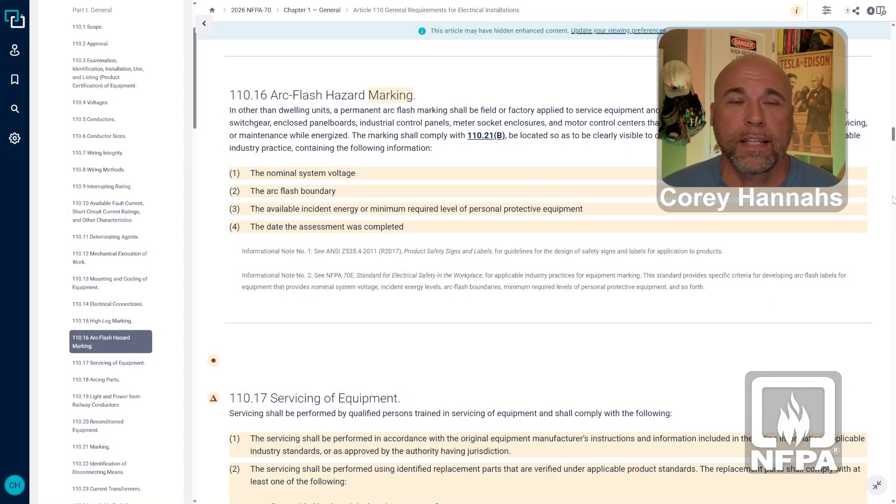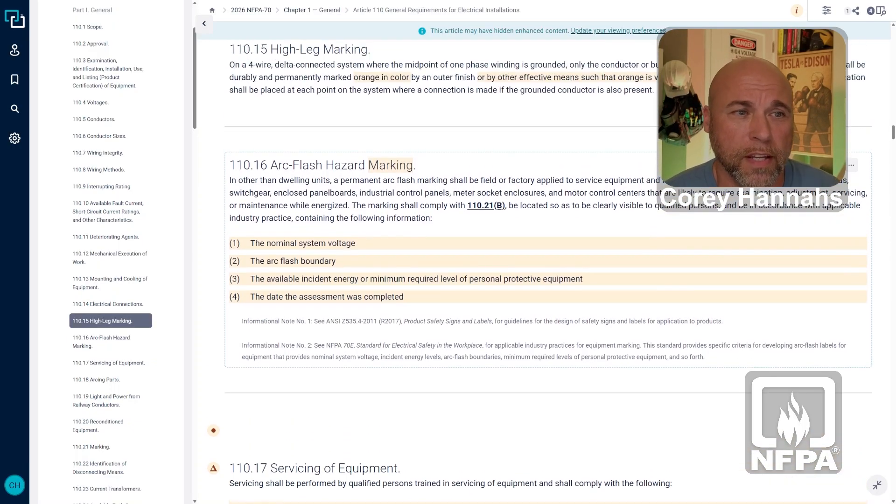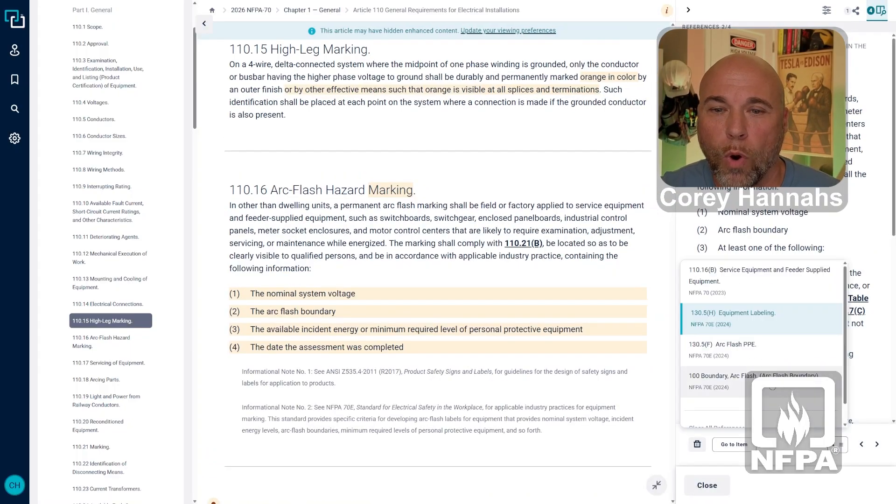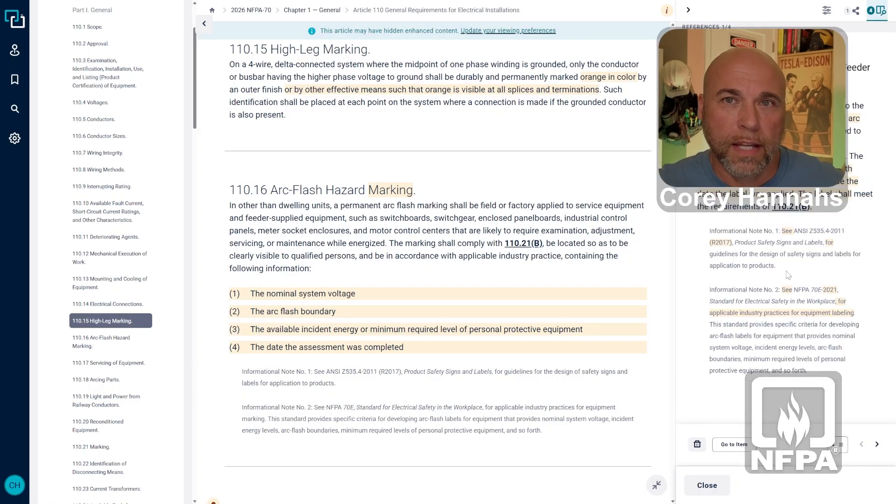So 110-16 is the area that we're talking about. With this section, there's a few changes that were made. Some of them here are highlighted, as they typically are. But I want to pull up the 2023 text in the reference panel here just to take a look at what else has changed, because there's some words that are missing. So if we go to 110-16B in the 2026 NEC, we're talking about other than dwelling units — so commercial and industrial applications.